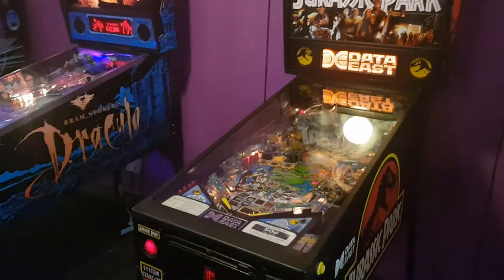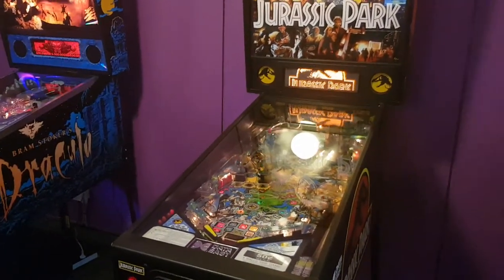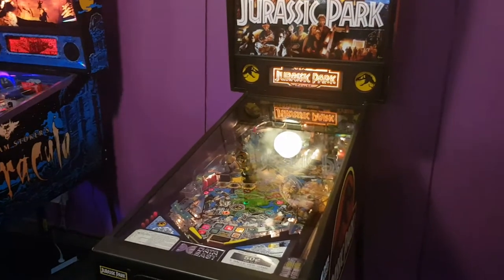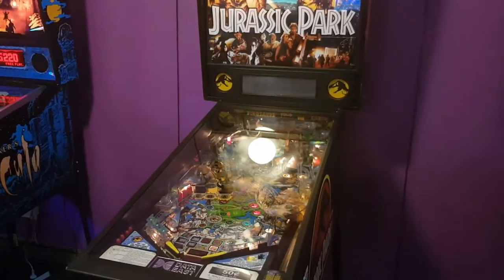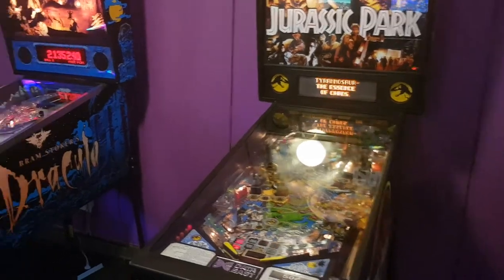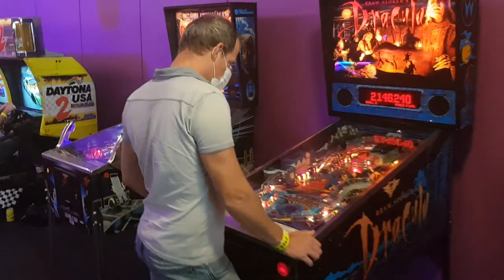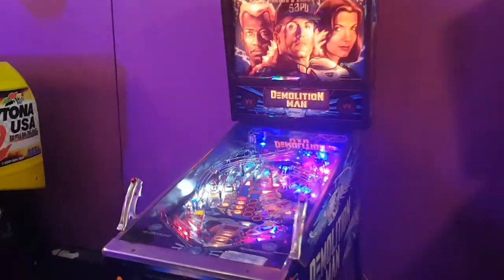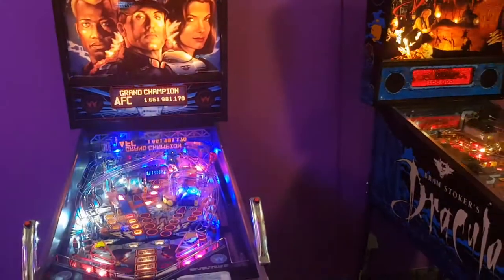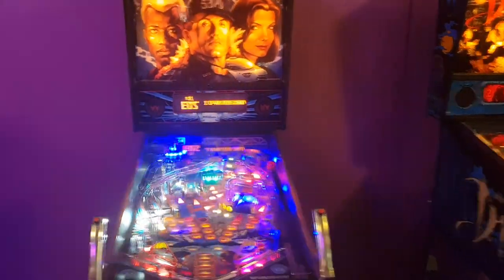Then he's got a Jurassic Park by Bally's. They started coming out with Jurassic Park maybe two years ago, and it's a fantastic game — I've played it and wouldn't mind getting one someday. He's also got a Bram Stoker's Dracula, a Demolition Man, and a Quimiliums — both in really nice shape. All his games here are in really good shape, I'll say that about him.